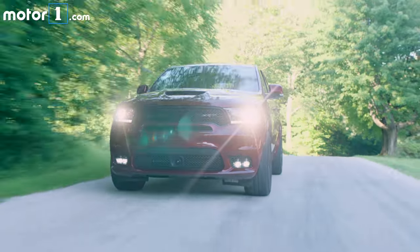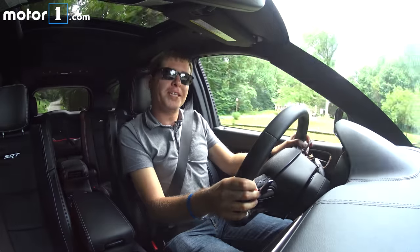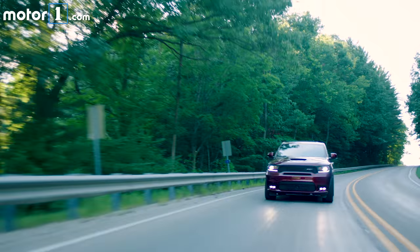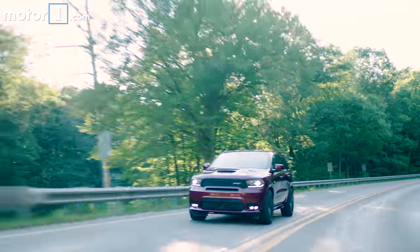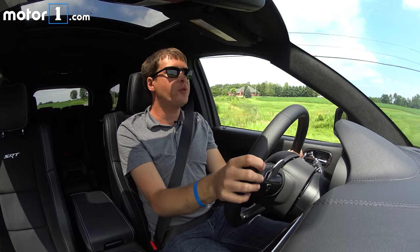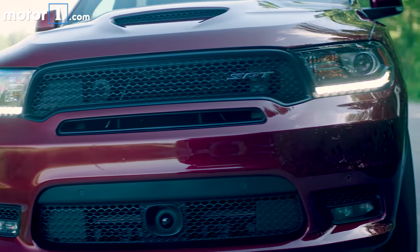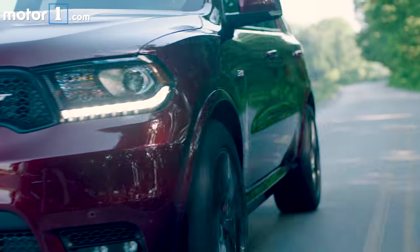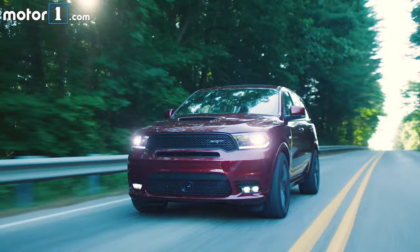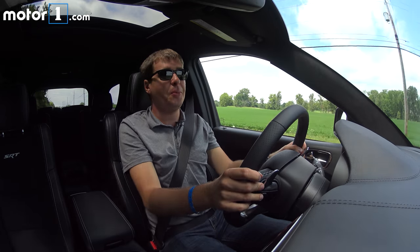Even in street mode, the body motions of this car are really well controlled. This is a pretty twisty road with a lot of elevation change and unexpected crests and bumps, and yet the Durango SRT still stays really flat. It's really focused and certainly doesn't give me any surprises. Usually an SUV wouldn't be my weapon of choice for driving on twisty, windy, hilly roads like this — especially not one that's this long and has three rows of seats. But that's what's really impressive about the Durango SRT: it doesn't feel as big as it is and gives you a lot of confidence to drive really briskly. That's part of what makes it so much fun.